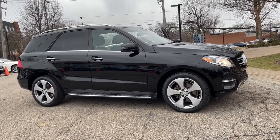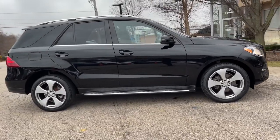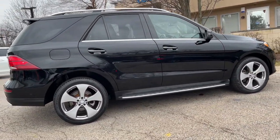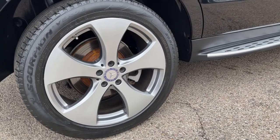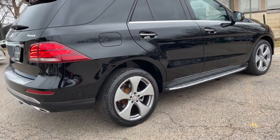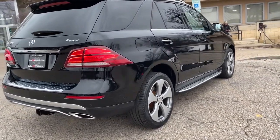Premium One Package. Parking Assist Package. Navigation System. Top View Camera System. Rear View Backup Camera. Panoramic Moonroof. Keyless Go. Heated Seats. Harman Kardon Premium Sound System. Satellite Radio. HD Radio. Bluetooth Audio Streaming. Blind Spot Monitor. Power Liftgate. 20-inch Alloy Wheels.